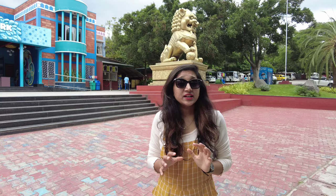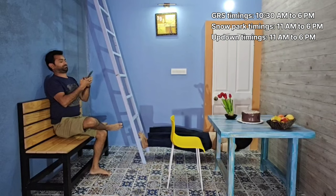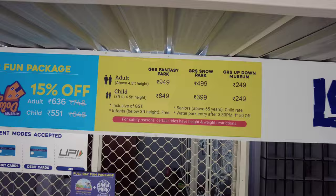The next place is GRS Fantasy Park, definitely recommended if you are coming with kids to Mysore. Along with GRS, there is also a Snow Park and an Up-Down Museum — all of these can be covered in one day as they are all located at the same location. Together they provide a great combo of fun and adventure with lots of memories to make. GRS Fantasy Park is a fun park for everyone to spend a leisure day.